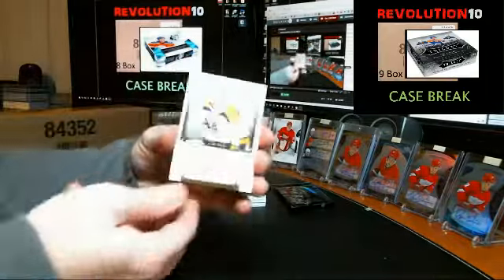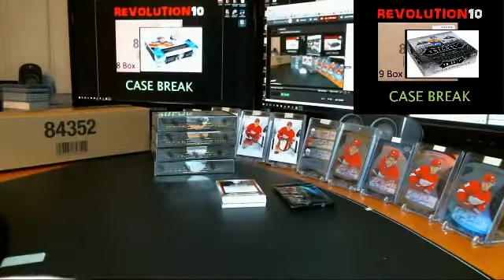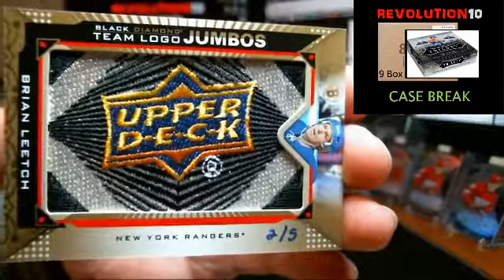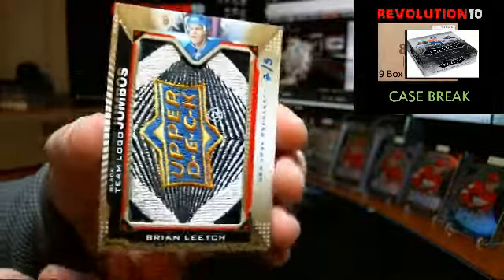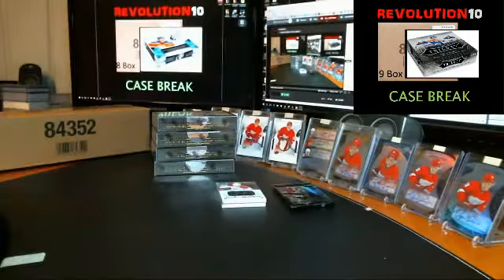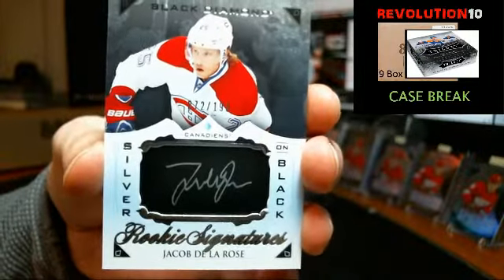We'll start the case break with a base card for the Bruins of Bobby Orr, numbered to 199. We've got a gold team logo jumbo going to the New York Rangers, number two of five, Brian Leach. Silver on black autograph, numbered to 199, for the Montreal Canadiens, Jacob De La Rose.